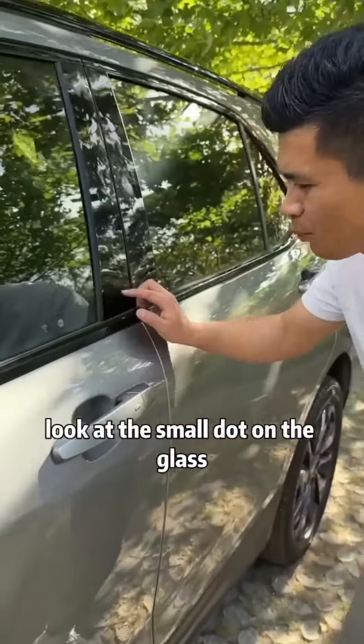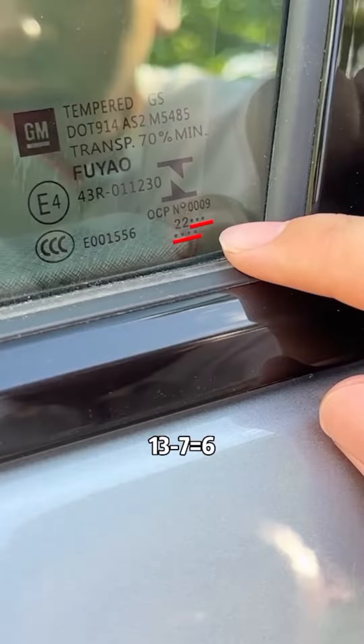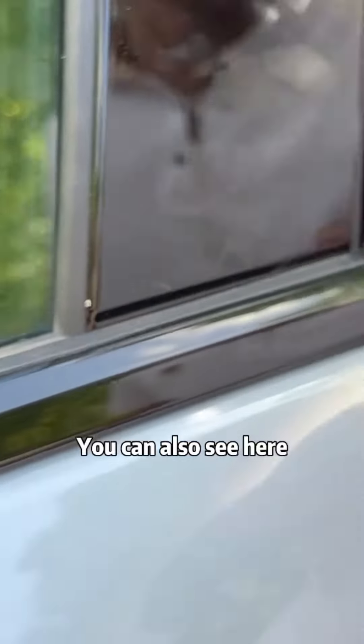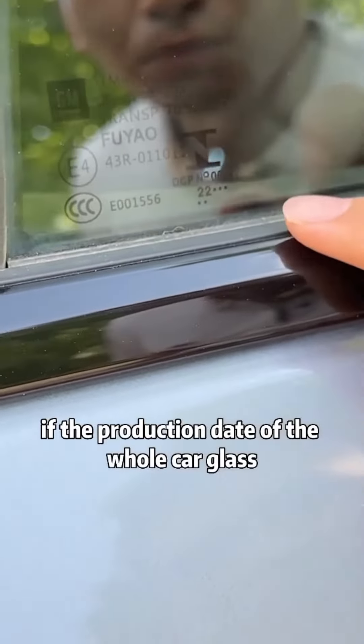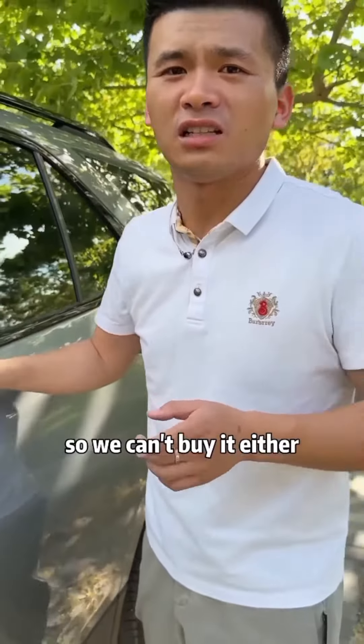Next, look at the small dot on the glass. Subtract the number of dots from 13 after the number — 13 minus 7 equals 6, so this piece of glass was made in June 2022. You can also see the production date of the whole car glass here. If the difference is big, it means that this car is probably damaged, so we can't buy it either.